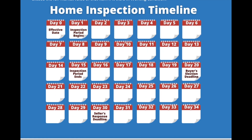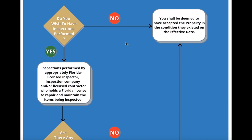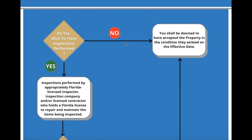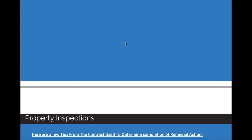Here's the timeline we went over. You have the effective date, which is considered day zero — that's when the inspection period starts. You count out 15 days from that, which is when the inspection period ends. Then you have an additional five days for the buyer's election deadline. And then the seller has 10 days from that period to respond to your elections. This flowchart summarizes everything we went through, and if you haven't seen it yet, take a look at the beginning of this video, where I did a quick summary.